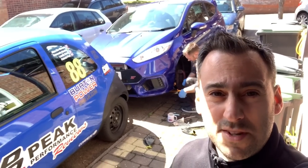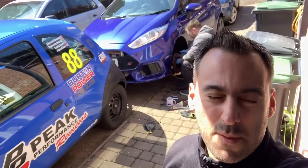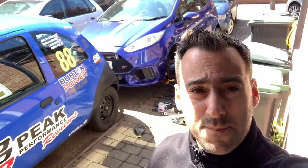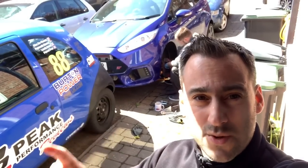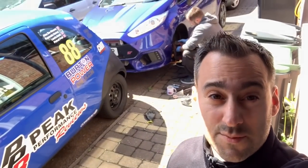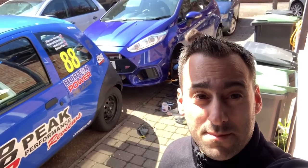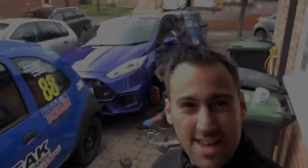We need a new clutch and flywheel - I've said that for a good month. We've had one for a little while but we've been so busy with the racing Ka that we just haven't been able to fit stuff. I'm going to flip this around so you can see the clutch that's going in. It's not going in today - it's going in next week because we've got to do a bit more to get it race-ready for Snetterton, which is our next round.